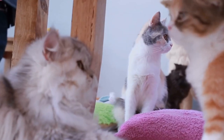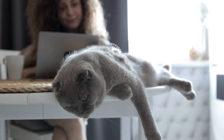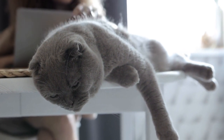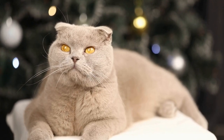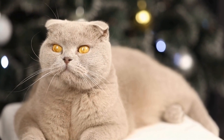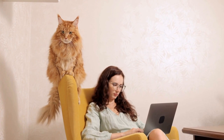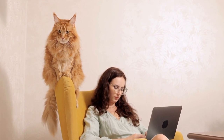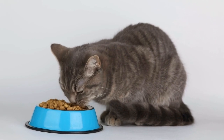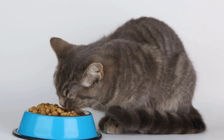Trim Your Cat's Claws Regularly. Regular nail trimming is an essential part of cat grooming and can help minimize damage caused by scratching. By keeping your cat's claws short, you reduce the likelihood of them getting caught in the drapes or curtains. However, it's important to note that some cats may be resistant to having their claws trimmed. In such cases, it's advisable to seek professional help from a veterinarian or a cat groomer.